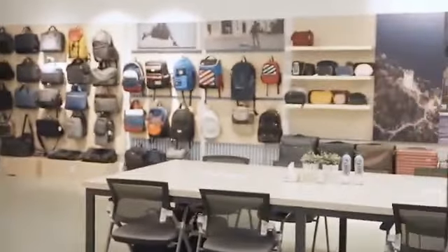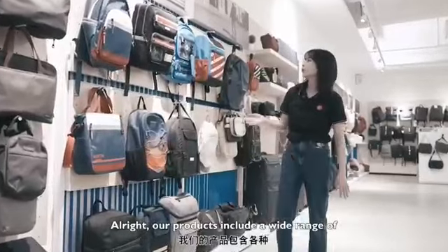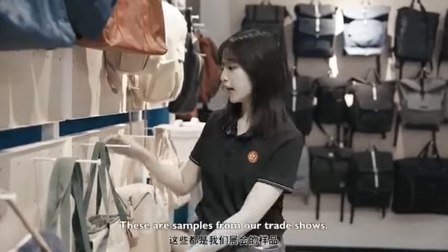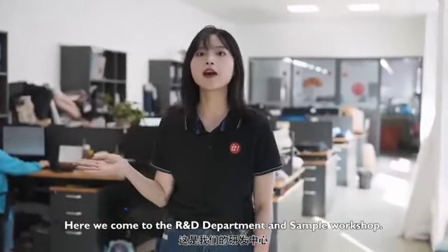Our showroom is for displaying our overall collection, which is updated every season. We launch more than 100 new designs for our customers every year. Our products include a wide range of backpacks, coolers, traveling bags, and luggage.